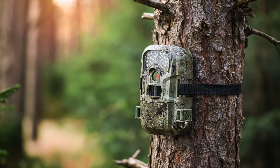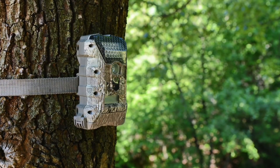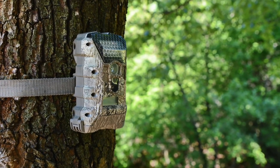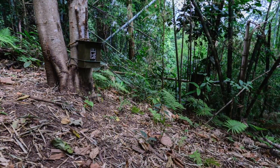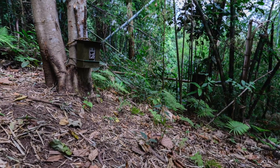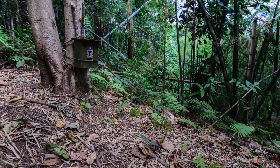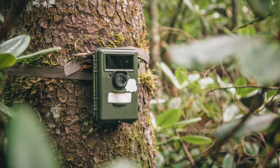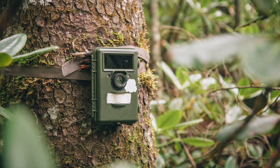Trail cameras are great for looking at hard to reach areas. For this reason they're placed in woodlands, allowing us to see what happens during the night when no one's around. These trail cameras work by detecting motion, so anything that walks past will trigger the camera to take either a photograph or a video. In the past various interesting photographs have been taken, and it's a great way to capture nocturnal wildlife that you usually wouldn't see during the daytime.